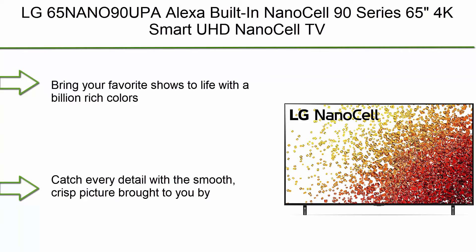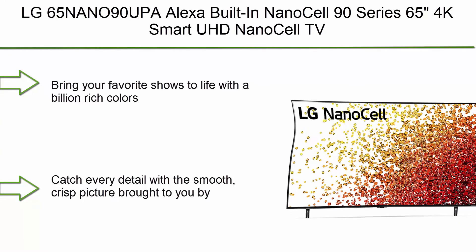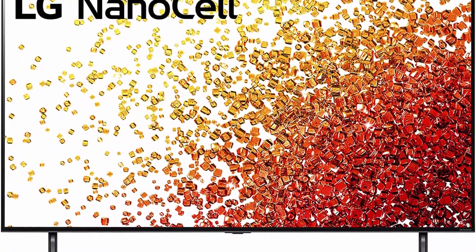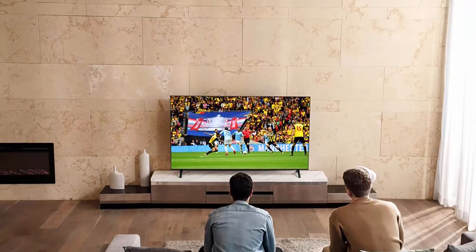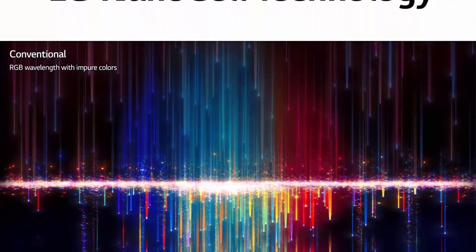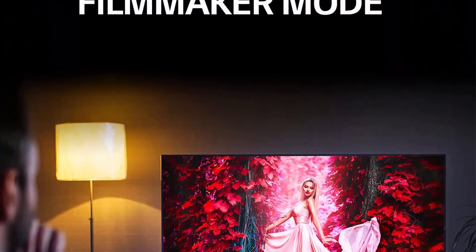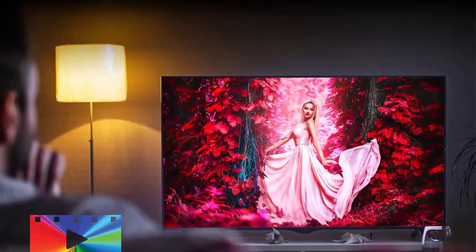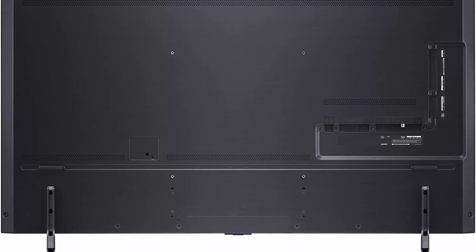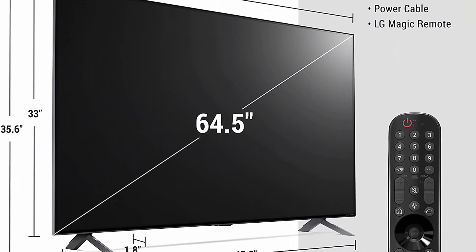Top 1: LG 65NANO90UPA Alexa built-in NanoCell 90 Series 65-inch 4K Smart UHD NanoCell TV 2021. Real 4K NanoCell Display brings your favorite shows to life with a billion rich colors, deep blacks, and enhanced contrast with full array dimming. The A7 Gen 4 AI Processor 4K delivers a smooth, crisp picture, adjusting viewing and audio settings automatically with AI picture and AI sound, while AI 4K Upscaling authentically calibrates every scene for a breathtaking home cinema experience.